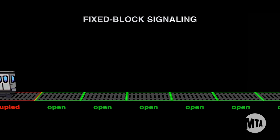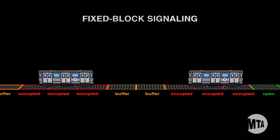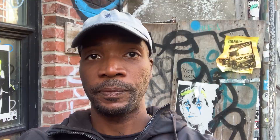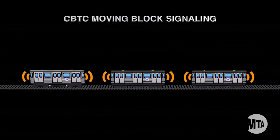To appreciate the CBTC system, you must understand how the current signal system works. The current signal system uses something called a track circuit to form what's called a block. When a train comes into the block, it is considered occupied and automatically prevents trains behind it from approaching a vicinity called a buffer. Instead, with CBTC, trains constantly communicate their speed and position to each other, forming what's called a moving block.